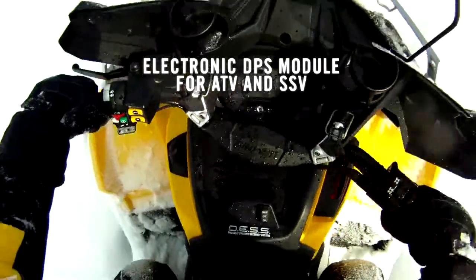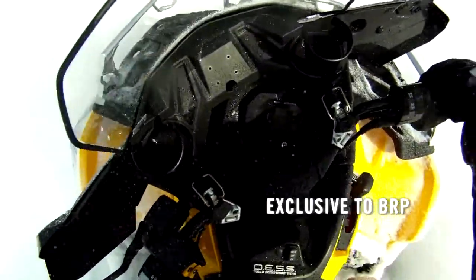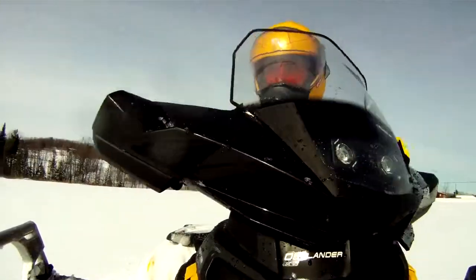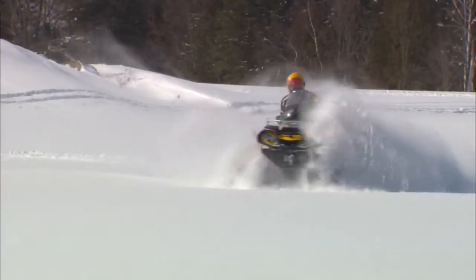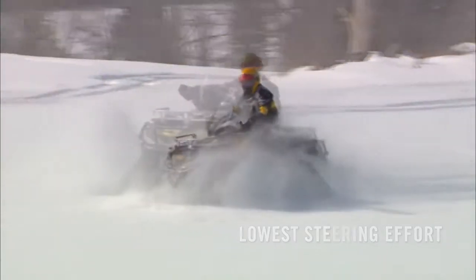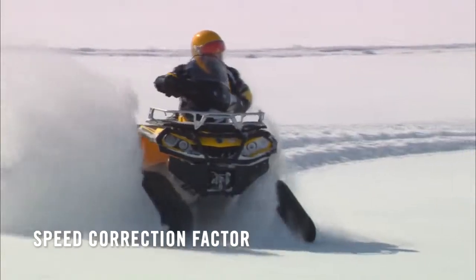The track system includes an electronic DPS module exclusive to BRP that adds a dynamic power steering mode to Outlander quads equipped with tracks. The easier steering effort generated once the power of the DPS module is unleashed makes low speed maneuvers much less demanding, and also adjusts the speedometer so that the accurate speed is displayed.